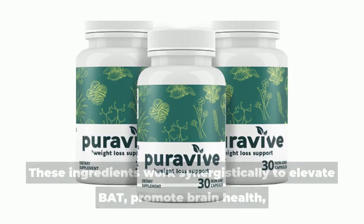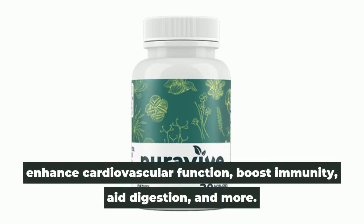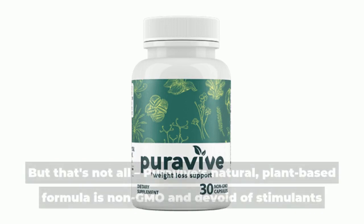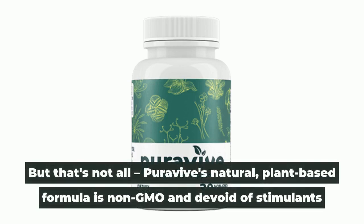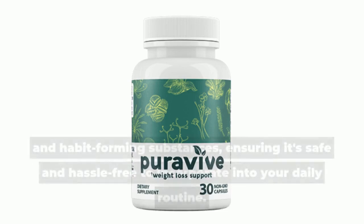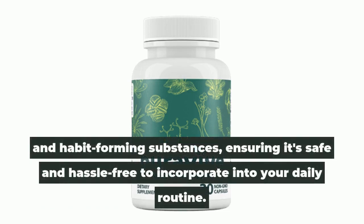These ingredients work synergistically to elevate BAT, promote brain health, enhance cardiovascular function, boost immunity, aid digestion, and more. Puravive's natural plant-based formula is non-GMO and devoid of stimulants and habit-forming substances, ensuring it's safe and hassle-free to incorporate into your daily routine.